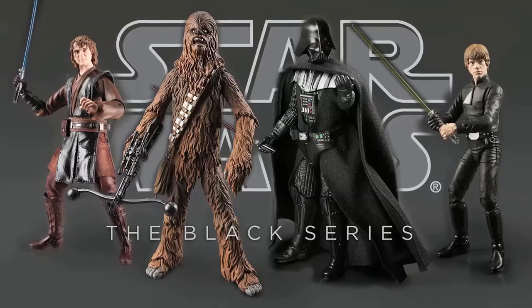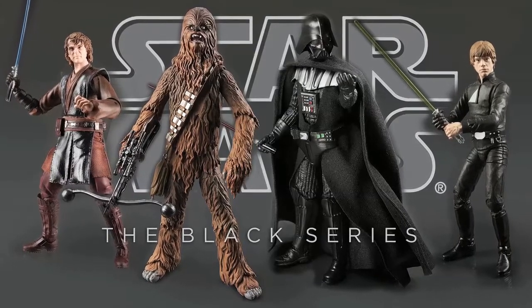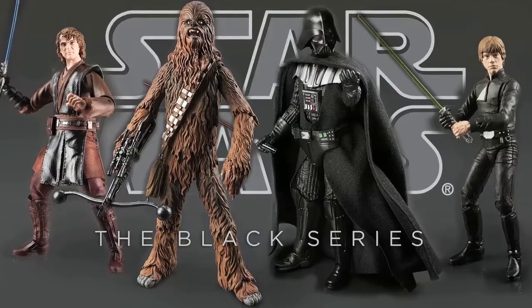Hello and welcome to the news! It's been another busy week in the world of toys, so let's begin with Hasbro, whose Star Wars Black Series will continue with a new six-inch series scheduled for release early next year.